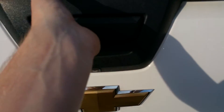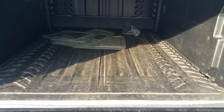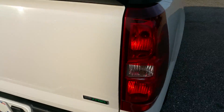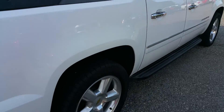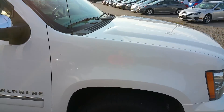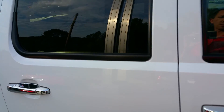Got your mats in the back. It is flex fuel. As you can see, the exterior paint is still in very good condition.